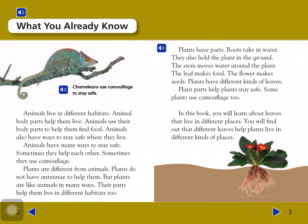Plants have parts. Roots take in water and hold the plant in the ground. The stem moves water through the plant. The leaf makes food. The flowers make seeds. Plants have different kinds of leaves, and some plant parts help them stay safe. Some plants use camouflage too. In this book you will learn about leaves that live in different places.